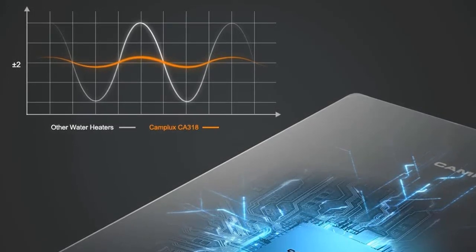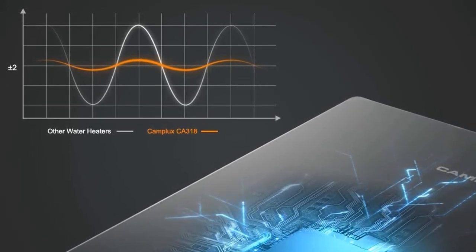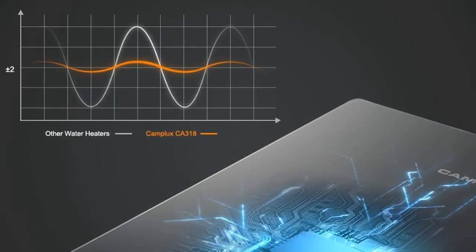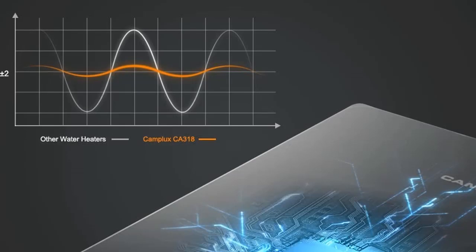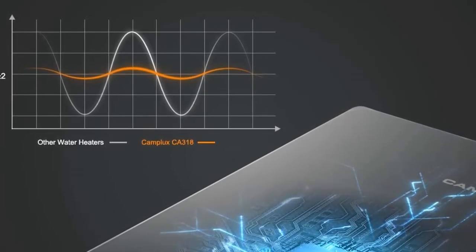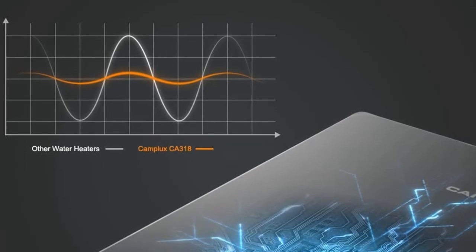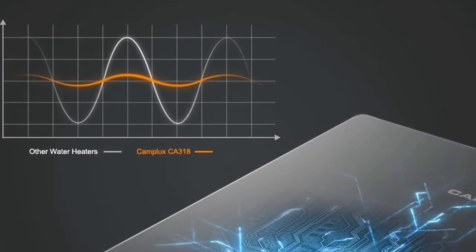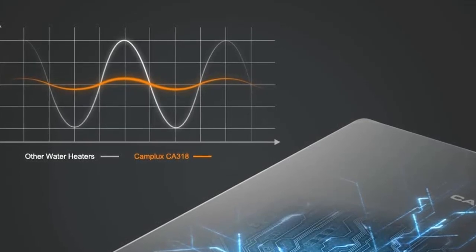Despite its powerful performance, it takes up a fraction of the space compared to traditional water heaters, making it ideal for use in small homes, cabins, and remote apartments. Controlling the temperature is simple, thanks to a trendy design and a unique black glassy front panel, complete with an LED touchscreen that displays the temperature in Fahrenheit.